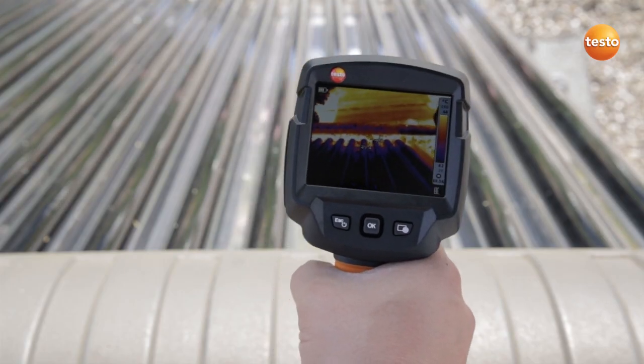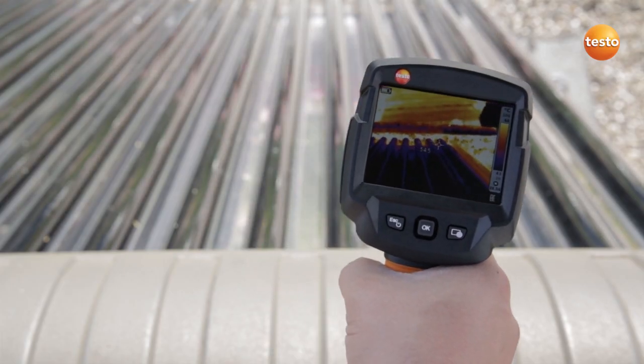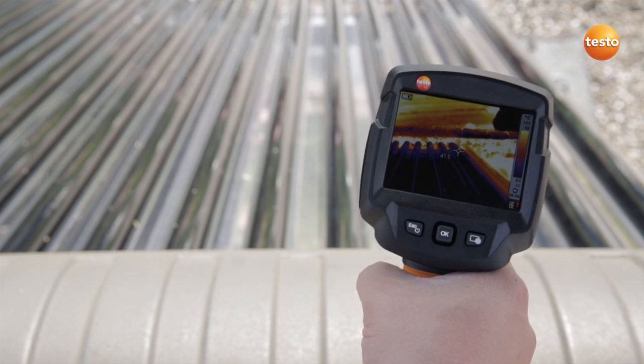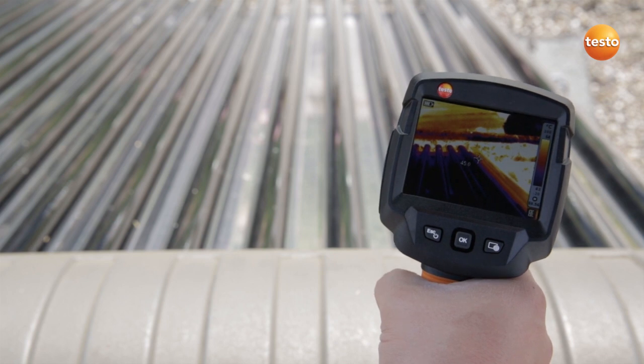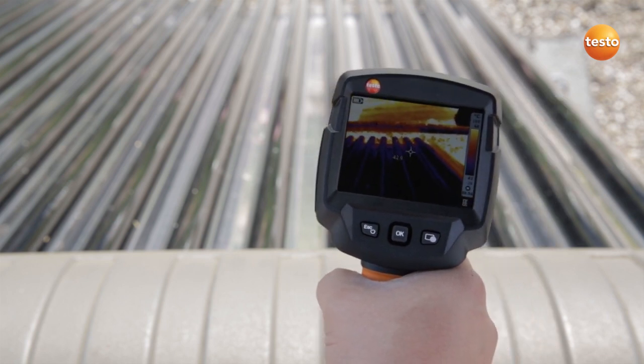Here is a solar water heating system. These are tube collectors and using the thermal imager, you can very quickly check whether they are all in working order. We can see that the outermost tube is defective and needs replacing.